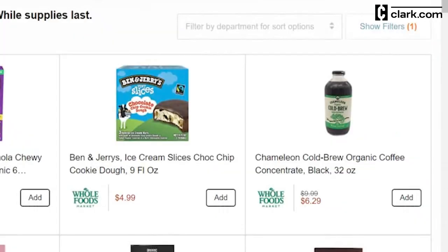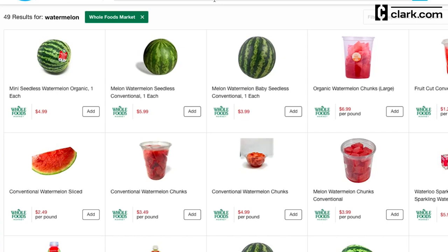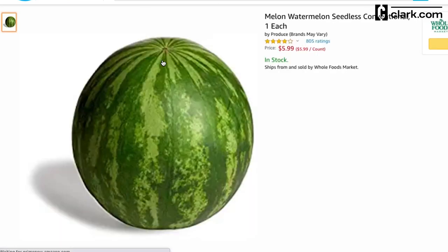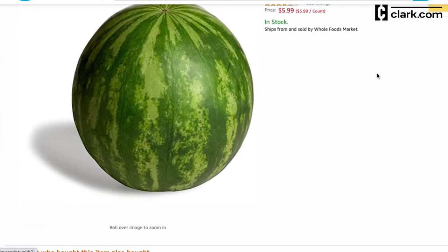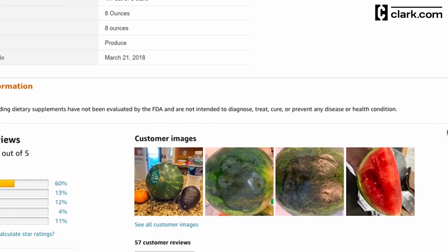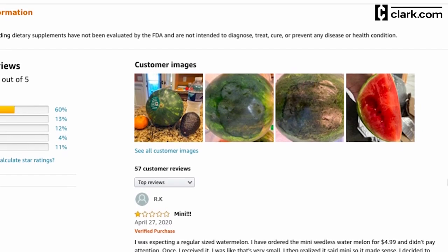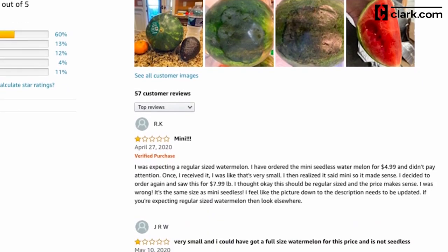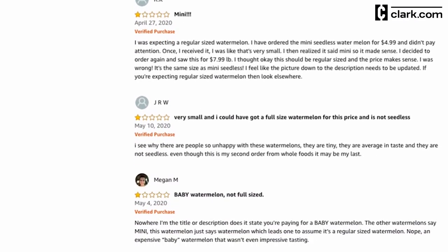As you find groceries and products you'd like to purchase, click add to put them in your shopping cart, or click on the picture of the product for more details. If you scroll down on the product page, you'll see reviews from other customers. I found these to be really helpful — I almost bought a watermelon not realizing that it was a mini size, and many other customers said they'd made the same mistake. Thankfully, I was able to avoid it after reading their reviews.